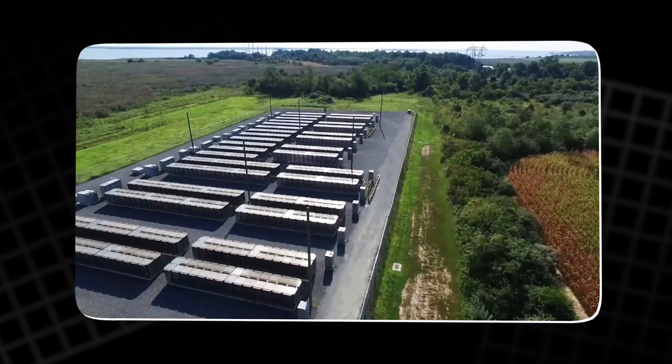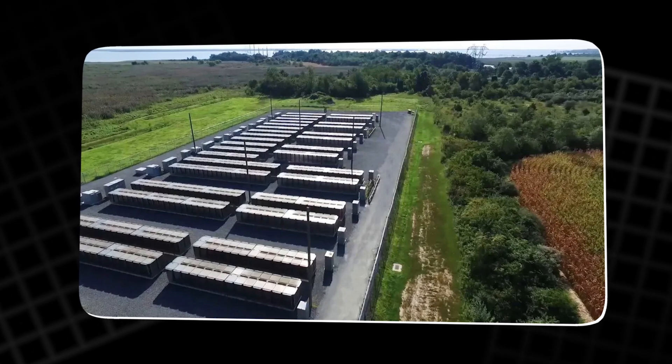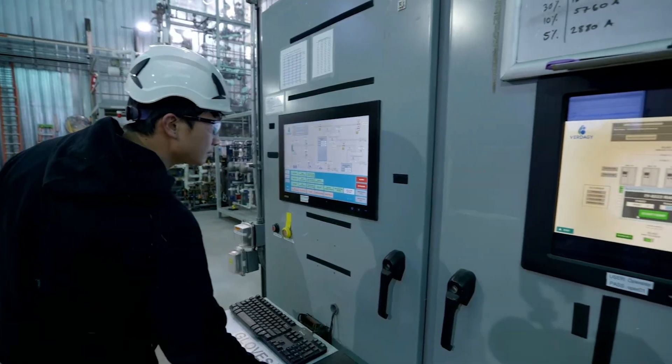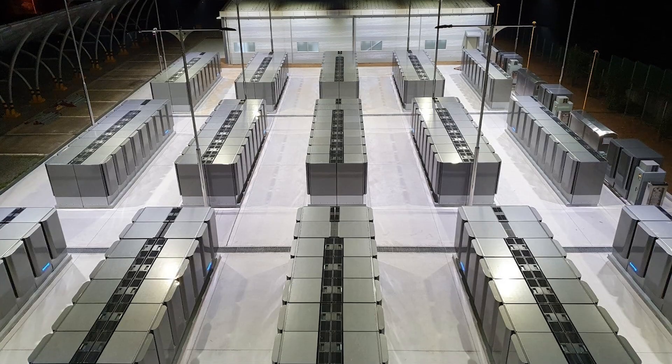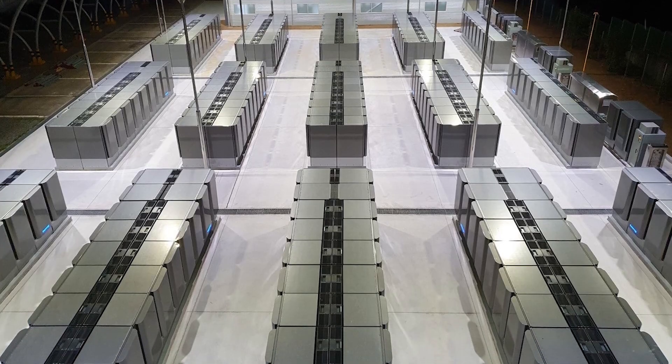It's a bridge between our fossil-fuelled present and our clean, renewable future — one of the few technologies that can help us decarbonize right now, without waiting for new infrastructure or perfect conditions.